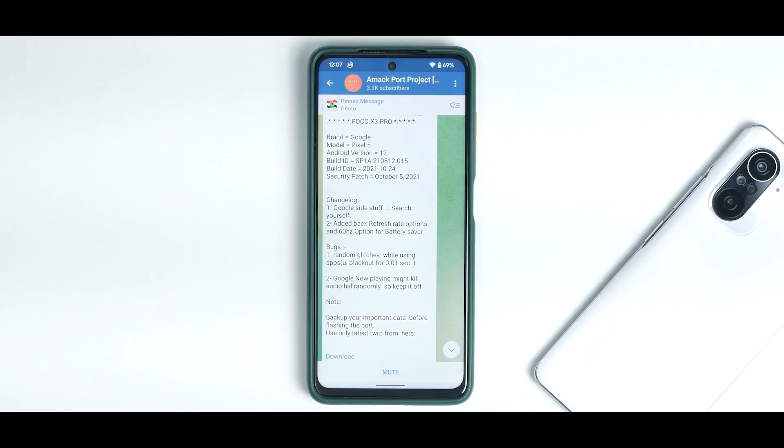Welcome to another video for the Poco X3 Pro, also known as Yupik and Bhima. This ROM will work on both devices. Today we are talking about pure stable Android 12 for the Poco X3 Pro, based on the Pixel 5 ROM, and we are going to do a quick review.